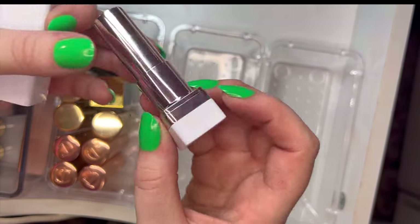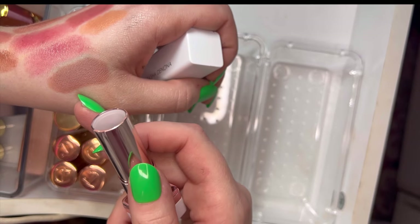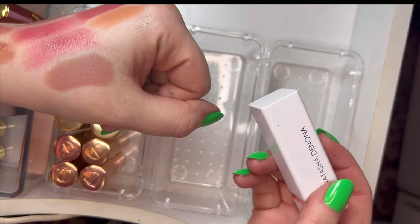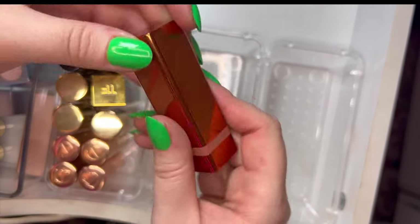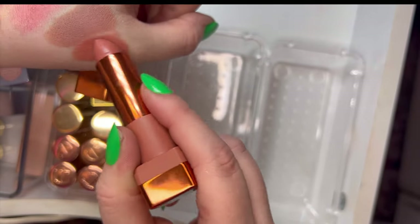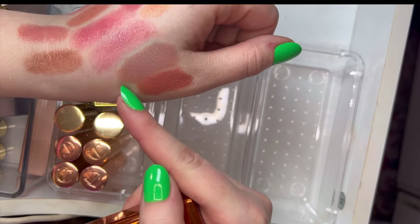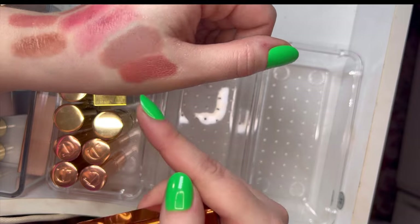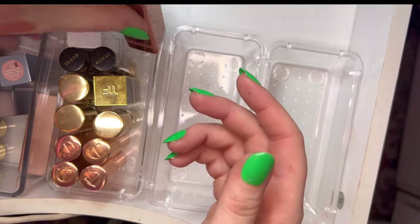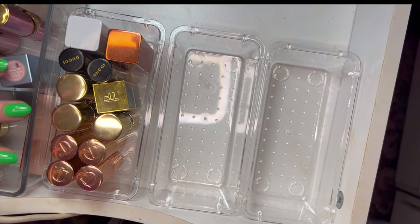We have this shade from the I Need a Nude collection — Natasha, a very cool-tone brownie pink. And this one is Kala, from the I Need a Rose collection. I gravitate more toward shades that lean a little pinker than peachy, whether that be a pinky brown. I just like a pink.